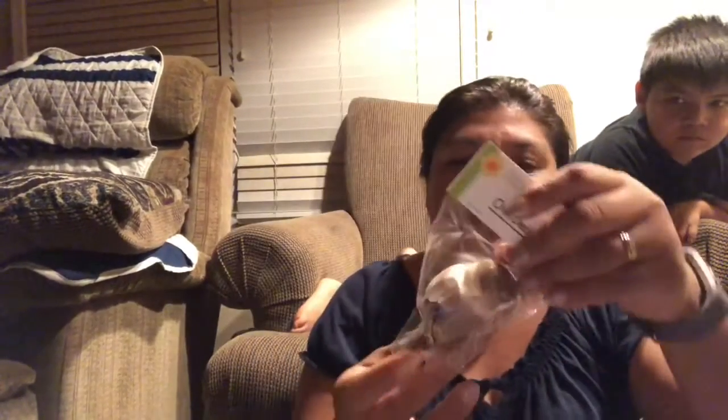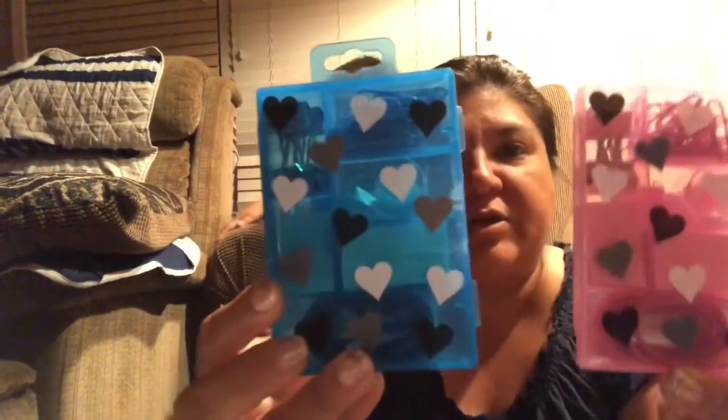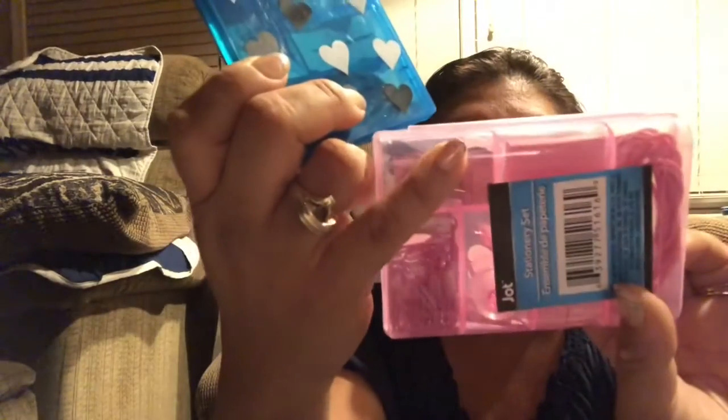My daughter found this cute little owl on a clip, so we got that. We also found these cute little stationery sets — they have paper clips, bulldog clips, paper, rubber bands, and a little mini tape — so we got those.